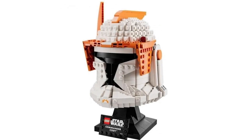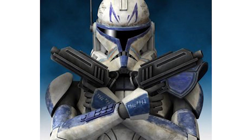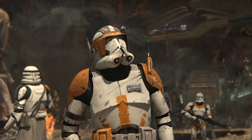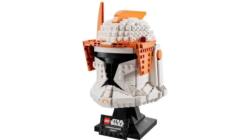Both these helmets are quite different because Commander Cody is phase one and Rex is phase two. I wouldn't have wanted to see phase one for Rex, and I probably wouldn't have wanted to see phase two for Commander Cody, but I wouldn't have minded it. Since we've got the phase two minifigure, it's okay — but at this point it's just a standard helmet.